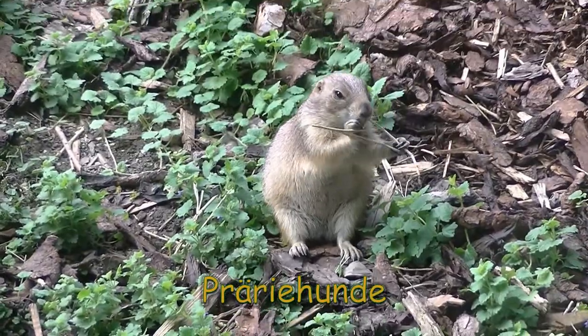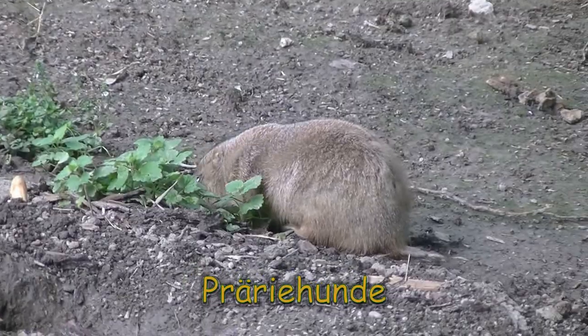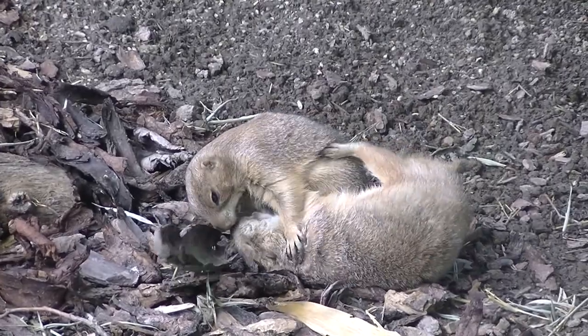Präriehunde zählen zu den Erdhörnchen und sind als solches Nagetiere. Ihren Namen verdanken sie ihren Lauten, die sie von sich geben und die manchmal tatsächlich an Bellen erinnern.